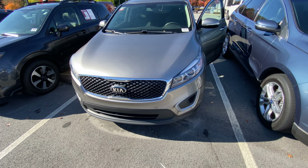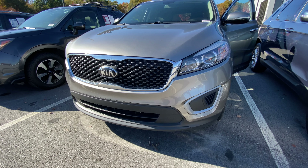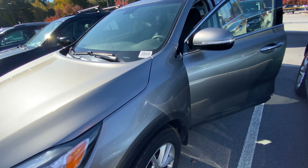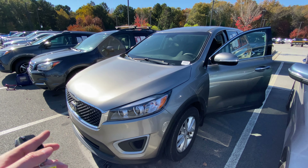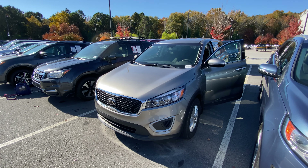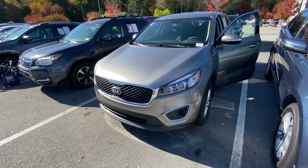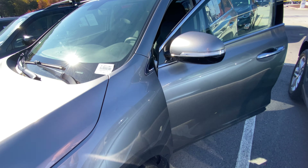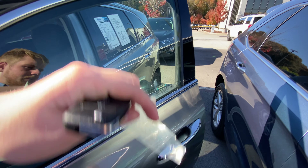Hey there, this is Caleb at Rick Hendrick Chevrolet in Buford. I'd like to introduce you to your brand new 2018 Kia Sorento in Atomic Silver — that's the name of the factory color. First thing you're going to notice right here on the outside, straight from looking at it, this is in great condition. No dents or scratches on the body, no curbing on the wheels. Everything's in really great condition, and I'm very excited to be able to show this to you.